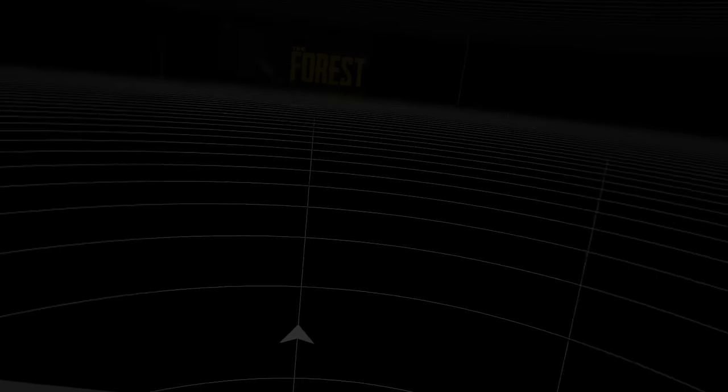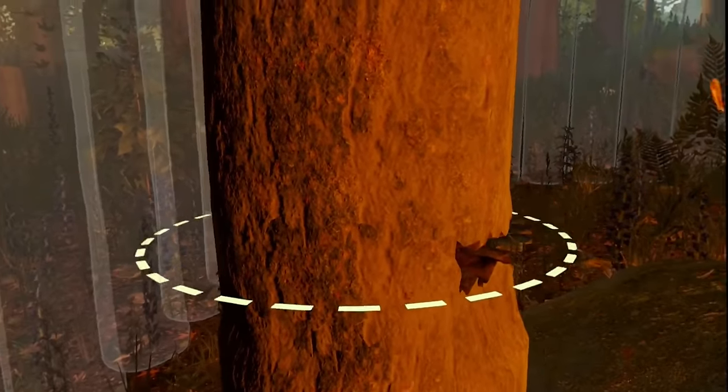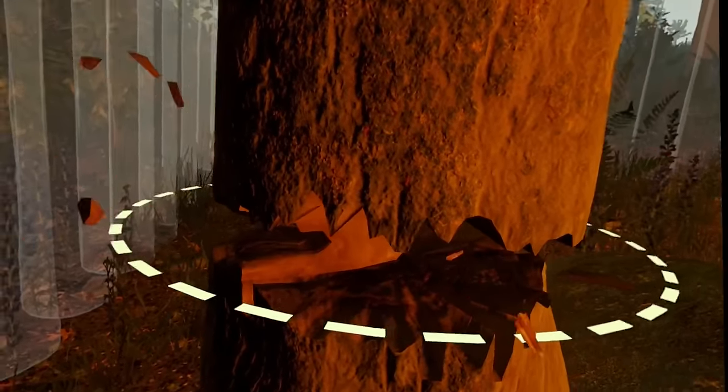After this, I did jump into another title that isn't available on Quest — The Forest — which is one of my all-time favorite titles to play in virtual reality. And once again, I could see the clarity difference between the two. However, it was running smoothly, and there were no hiccups, which is very, very nice to see.